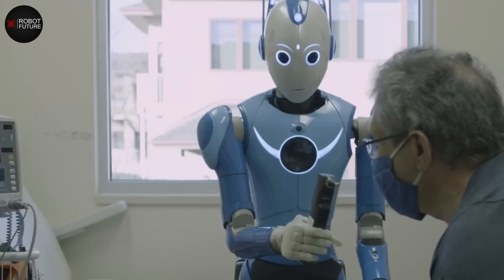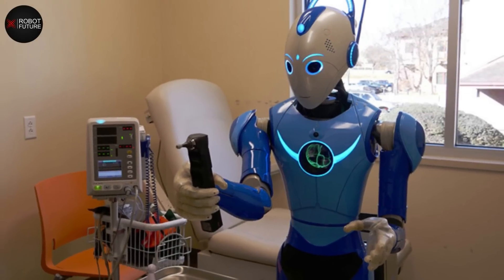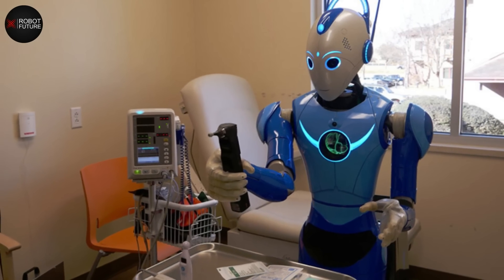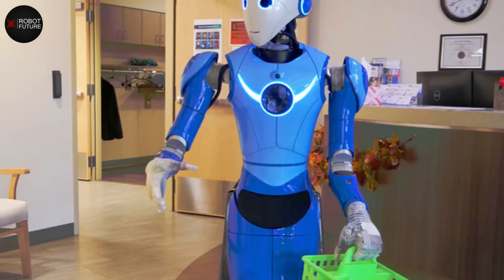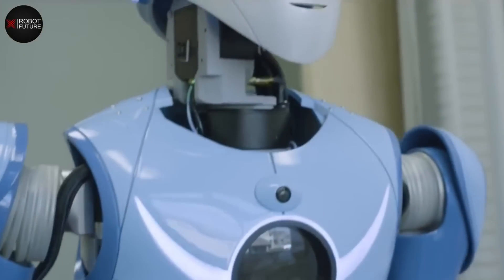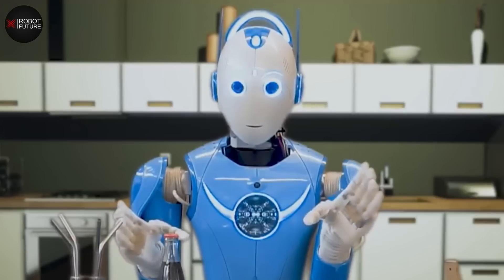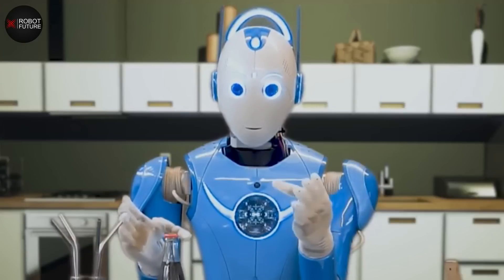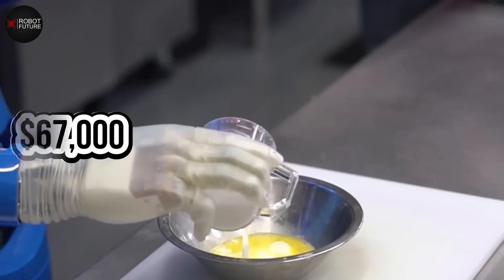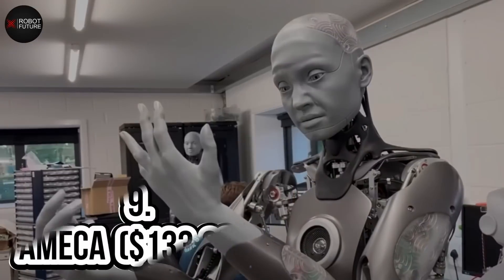Developed by Beyond Imagination, a U.S.-based firm, this humanoid robot has a form depicting a head, shoulders, waist, arms, and hands with opposable thumbs, making it incredibly versatile. With its impressive strength, the Beomni 1.0 can lift up to 15.88 kilograms per arm. Whether you need help with heavy lifting or precise movements, the Beomni 1.0 has you covered — at $67,000, it's a small price to pay for the convenience and efficiency this robot can provide.